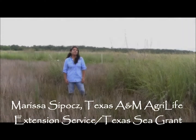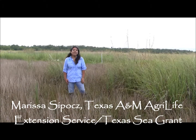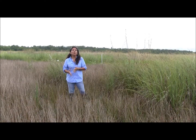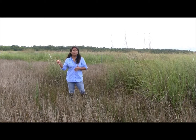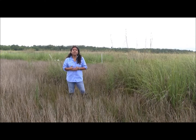Working with multiple entities really gets at a multi-agency effort. My name is Marissa Sipitz. I work for Texas AgriLife Extension Service and Texas Sea Grant. The role we've played in the wetland restoration at Sheldon Lake State Park and Environmental Learning Center has been primarily in the planting portion of the restoration. We were involved from the very beginning in phase one and plan to see it through to the very end in phase four.